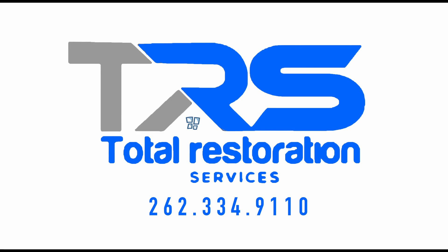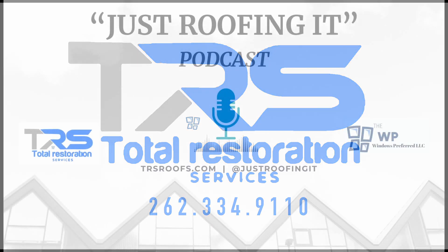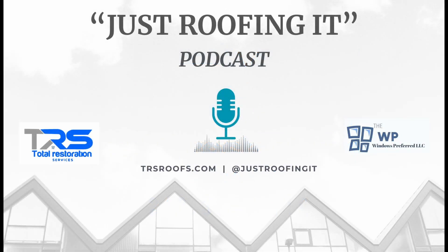The SureStart protection plan is a standout feature of CertainTeed's warranty program, covering the full cost of labor and materials for a specified period after installation. This coverage period varies depending on the shingle product, with some warranties offering up to 10 years of full protection before transitioning to a prorated coverage model.